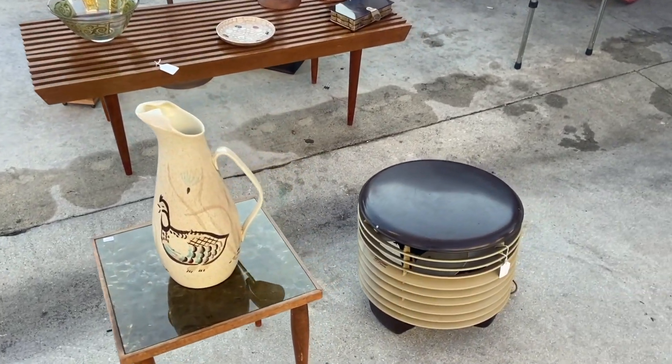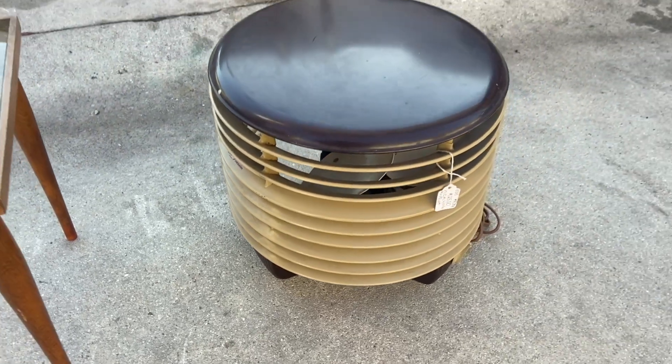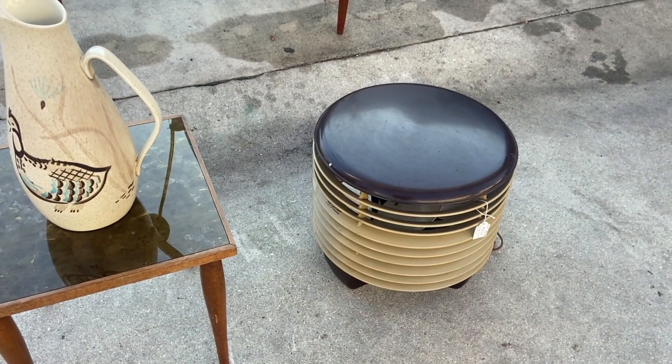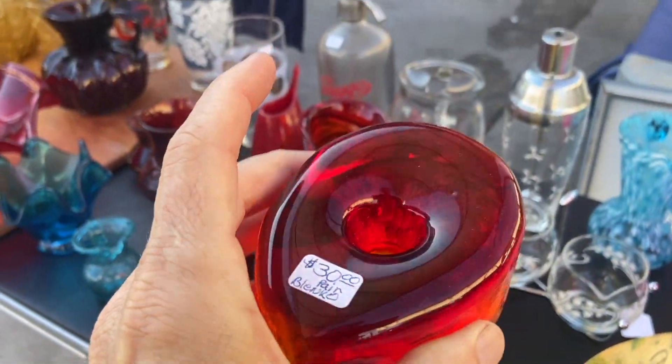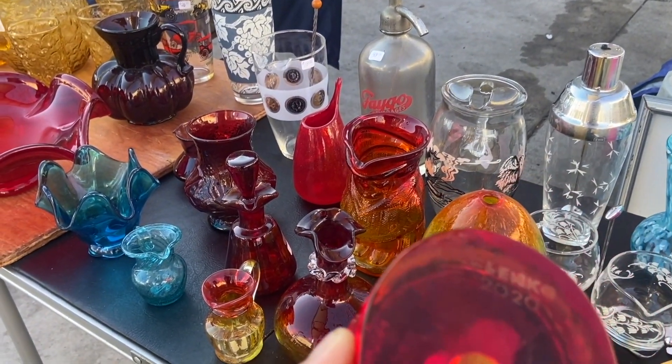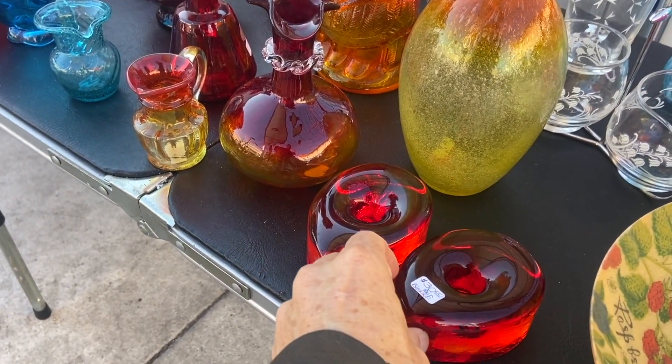Red Wing Bobwhite Pitcher is a neat shape. And then this Hasek fan that you sit upon — $125. That's a pretty reasonable price. These teardrop-shaped candlesticks are Blanco. They have a 2020 mark, but they were originally made in the 60s, and you will find them from back then sometimes.